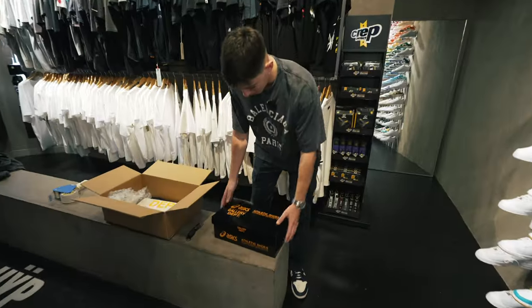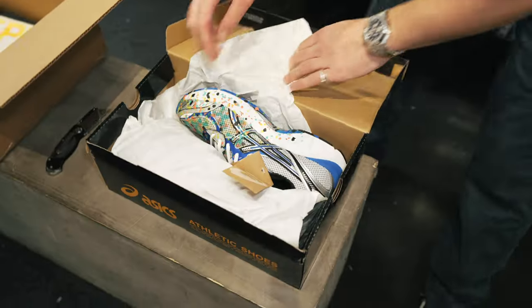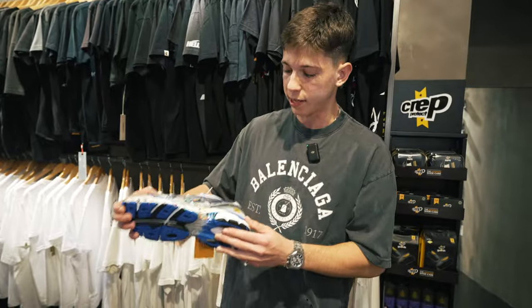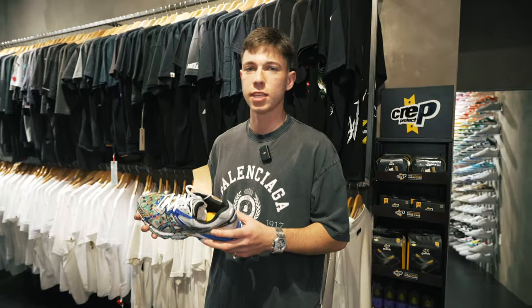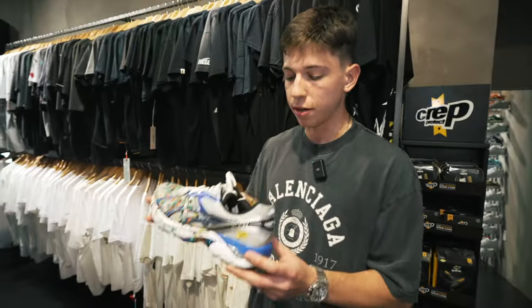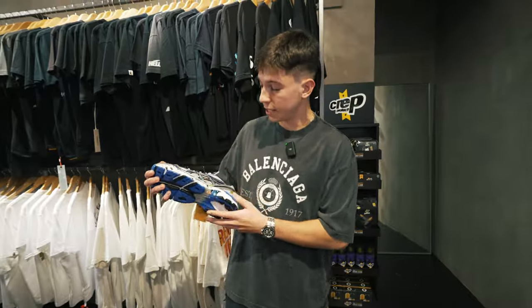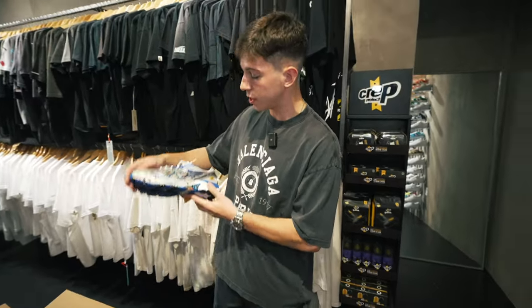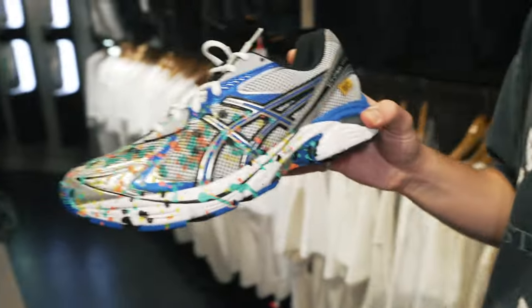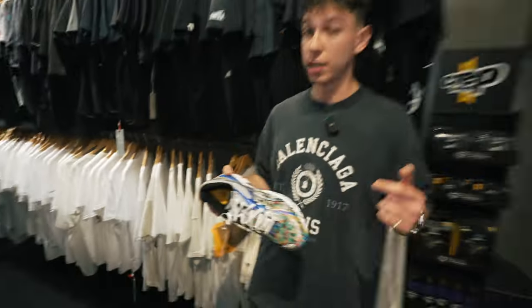We got a very exciting package today — we got some ASICS Gallery Department collab right here. I was very excited to see these come in. This is super exclusive — they had less than 100 pairs at the Miami store, and I think only about 10 pairs loaded online. It's crazy. This is the GT2160 model with the Gallery Department collaboration. It's got paint splatter all over. I love what ASICS has been doing recently with collaborations. These are hitting for almost $1,000 right now, which is nuts.